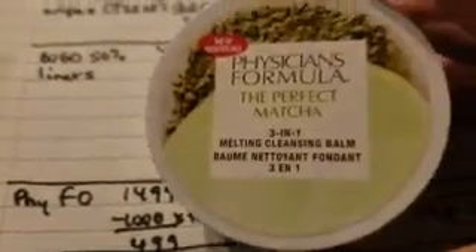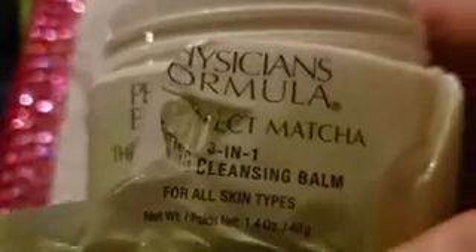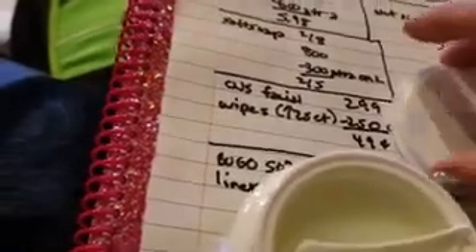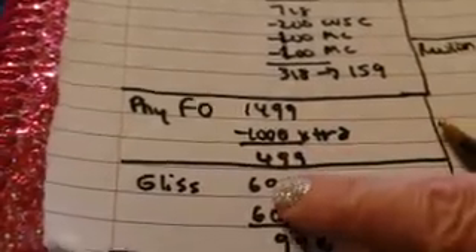The Physician's Formula — I really wanted to try this melting cleansing balm. It has this cute little spatula and it smells really good. This one was $14.99 and we did get $10 back in Extra Bucks, so it ended up being $4.99.